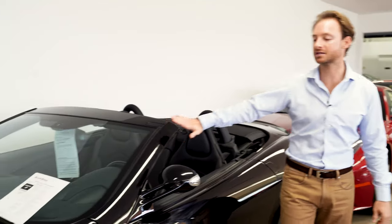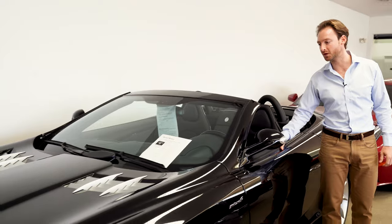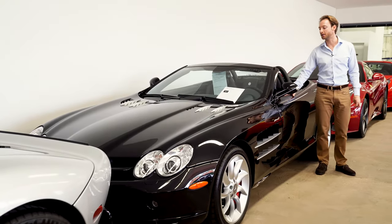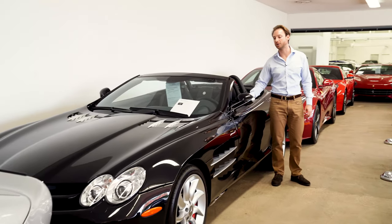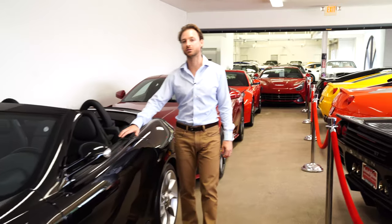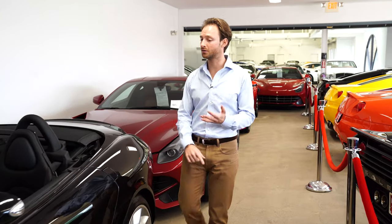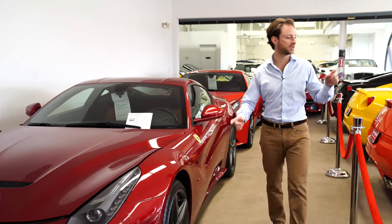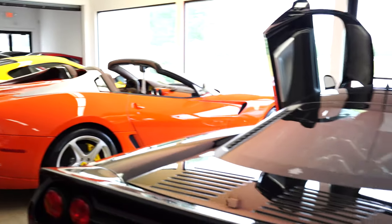2008 SLR McLaren — I'm a huge fan of these. This one's a roadster; they only made them a few years, 2008 and 2009. This one has 2,000 miles, triple black with red calipers, very rare. It's got the right options, right equipment, right pedigree, serviced and nicely documented.